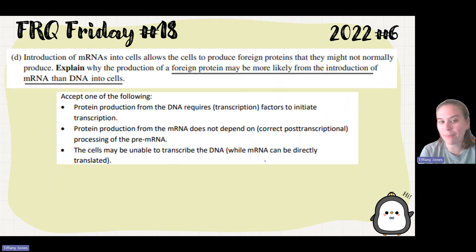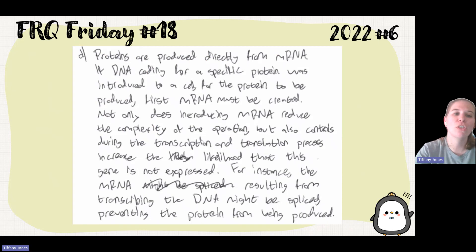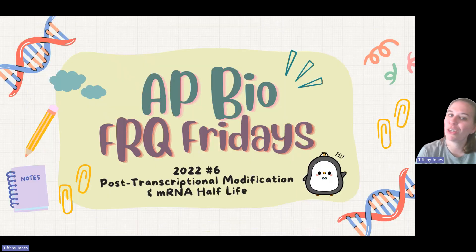The cells may also be unable to transcribe the DNA, while mRNA can be directly translated. The student says: proteins are produced directly from mRNA. If DNA coding for a specific protein was introduced into a cell, first mRNA must be created. Not only does introducing mRNA reduce the complexity of the operation, but controls during the transcription-translation process increase the likelihood that the gene is not expressed — for instance, the mRNA resulting from transcribing the DNA might be spliced, preventing the protein from being produced. If that was helpful, remember AP Bio has a pathway to success for all.